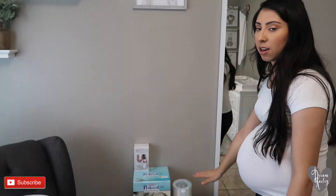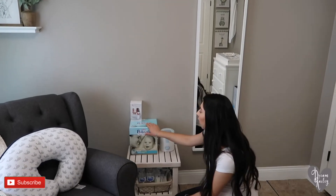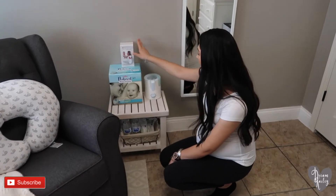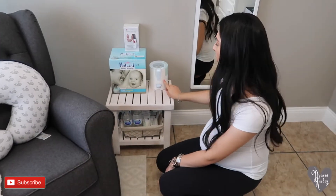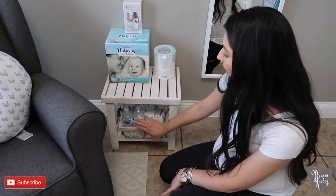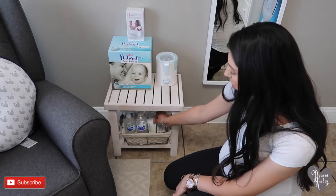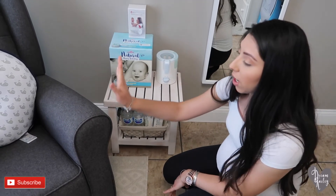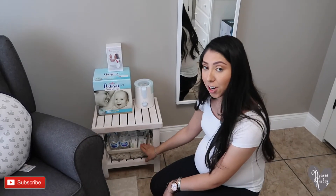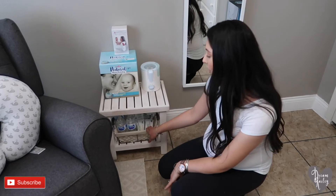Below that we have what I like to call my nursing station. This is where I'll have my breast pump, and I also have this manual breast pump. My bottle warmers in case we do use some bottles. And then down here I have this little basket with some water bottles and a few little snacks like granola bars, because when I'm here breastfeeding you do tend to get very thirsty and hungry.